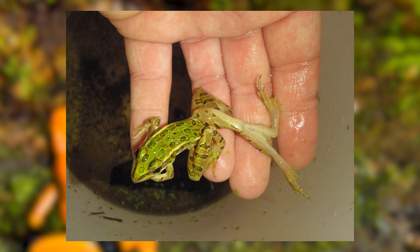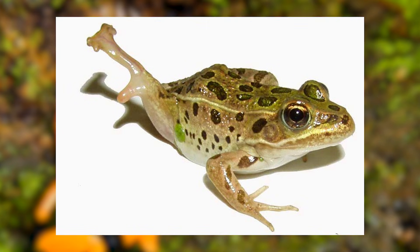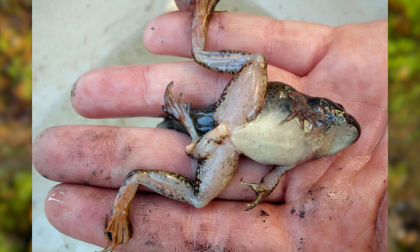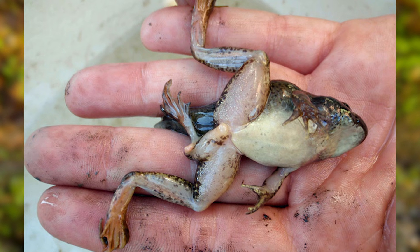While these deformities might sound like something from a horror story, they also offer researchers invaluable insights into how environmental factors can disrupt the delicate process of limb development in nature.